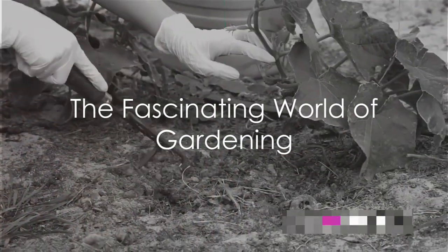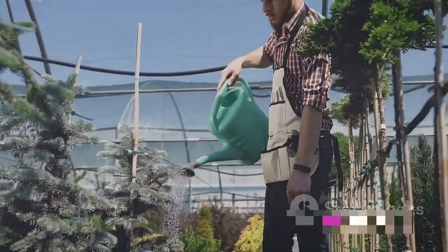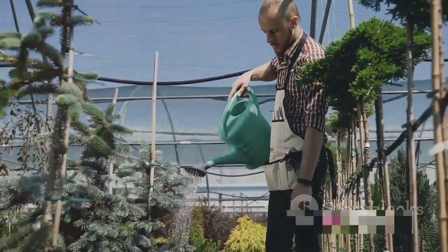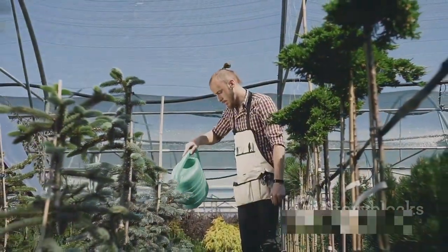Have you ever wondered how a tiny seed transforms into a flourishing plant, bursting with vibrant colors and producing delicious fruits or vegetables? Welcome to the fascinating world of gardening, where nature's miracles unfold every day.